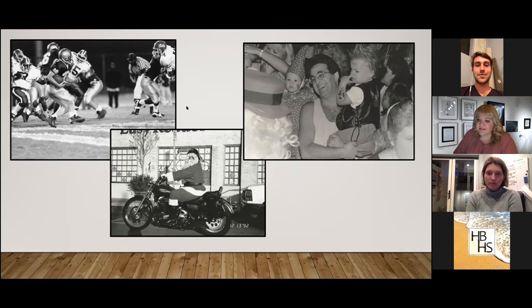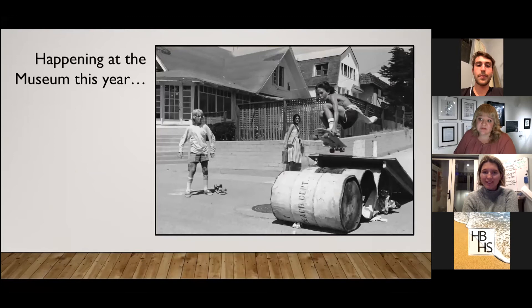Our original plan was to involve the community more and have people come in and help identify some of the photos. We're going to continue making efforts to bring those photos to you virtually — keep an eye out because we need your help to figure out who these people are. Some of the photos had newspaper captions on the back, but probably less than a third of them. We need help dating them too, so we'll be bringing more of these photos to you virtually as we work on processing and scanning them.